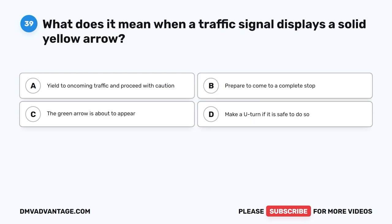Question 39. What does it mean when a traffic signal displays a solid yellow arrow? A. Yield to oncoming traffic and proceed with caution. B. Prepare to come to a complete stop. C. The green arrow is about to appear. D. Make a U-turn if it is safe to do so.